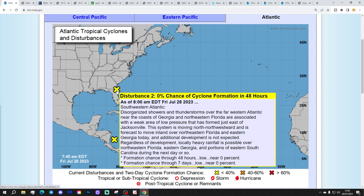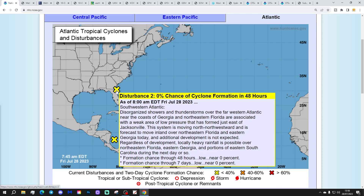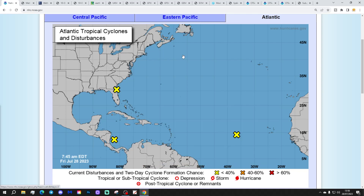We've got disturbance two in southwestern Florida. That's a disorganised area of showers and thunderstorms. It has a 0% chance of cyclone formation in the next two days and a 0% chance in the next seven days. Again, don't have to worry too much about that one.